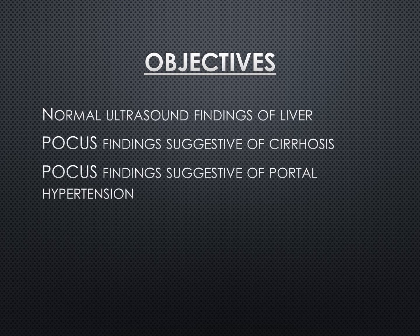Here are the objectives of the presentation. First, we'll go over what a normal liver looks like on ultrasound. Then we'll talk about POCUS findings suggestive of cirrhosis. And then we'll also talk about POCUS findings suggestive of portal hypertension.